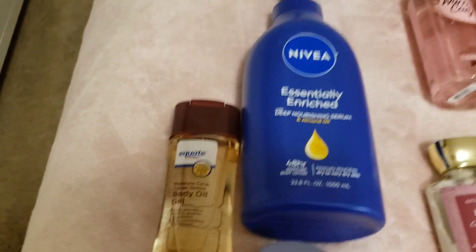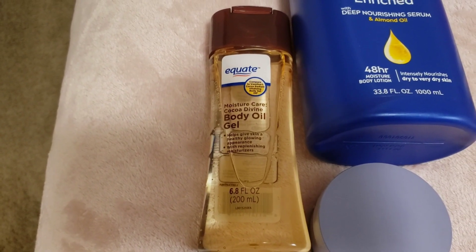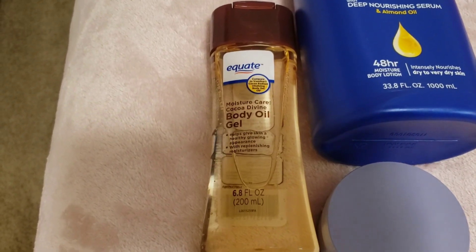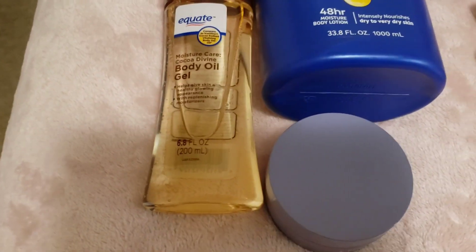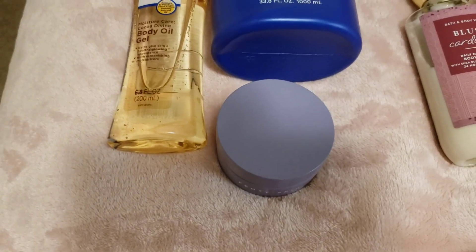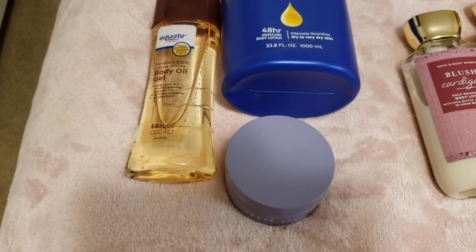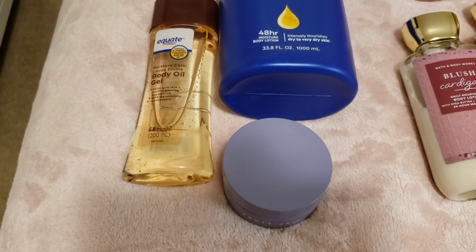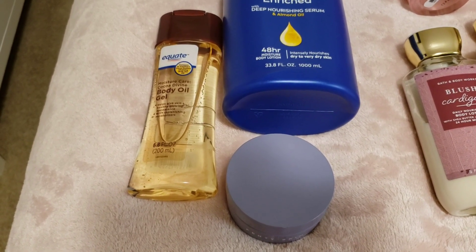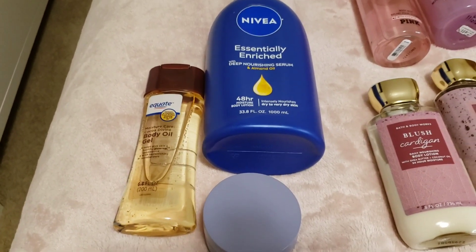Along with my combinations, I use this body oil gel from Equate — the cocoa butter one. It doesn't leave you sticky at all; it is great. I highly recommend it. And then Fancy Skin Butter Drop — if you don't know about Butter Drop, you need to. I got the small size during the Sephora VIP sale. It literally melts into your skin as an oil.